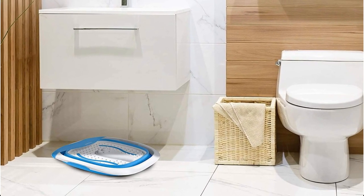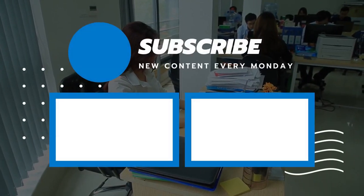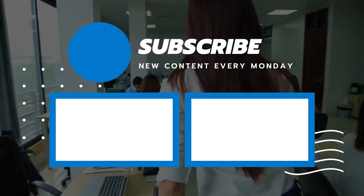So that sums up today's video. We hope you enjoyed it, and if you did, please leave a like on the video. And if you're new here, hit that subscribe button. Until the next video, have a great day. Bye.